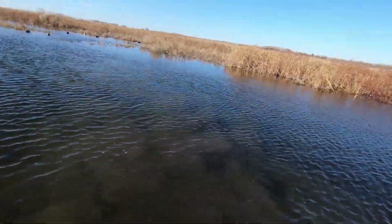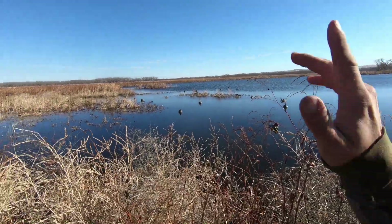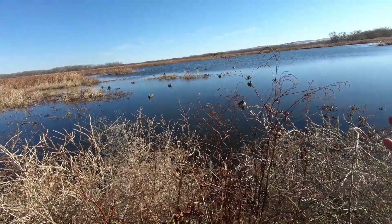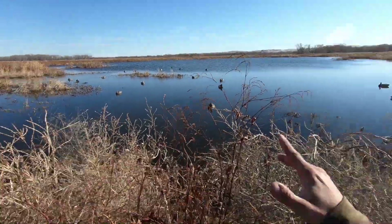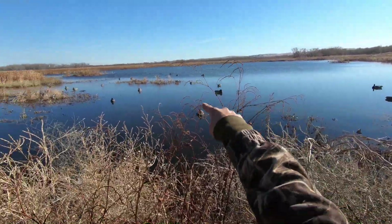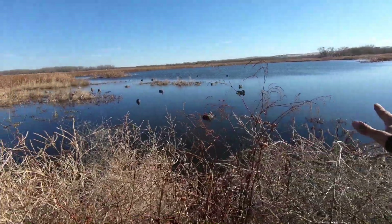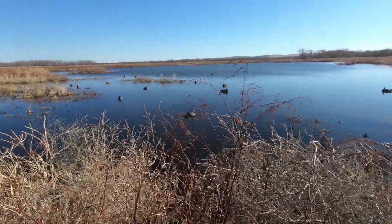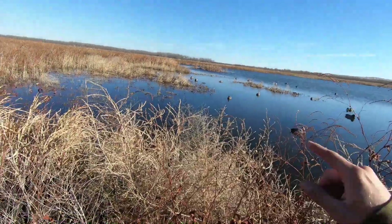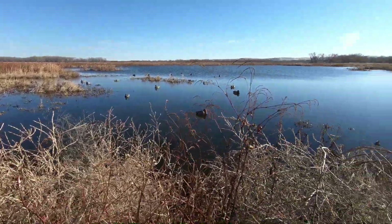Nice little greenhead. So I moved some decoys further out — those mallards landed over here. I don't know if that was just because my hole was too tight, but moved them out. I mean, if they wanted to land here they can. Those canvasbacks and redheads — that's not even close to outer range, they could land out a lot further. I left this open in case some geese want to come in. We'll see what happens with the next batch.